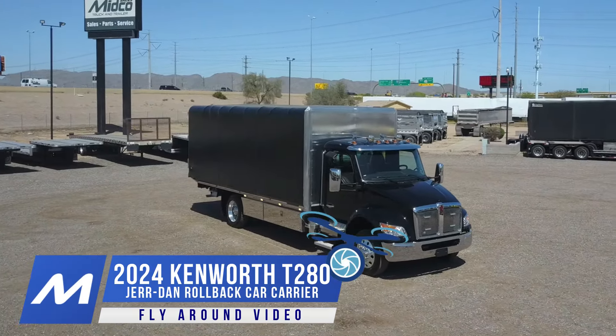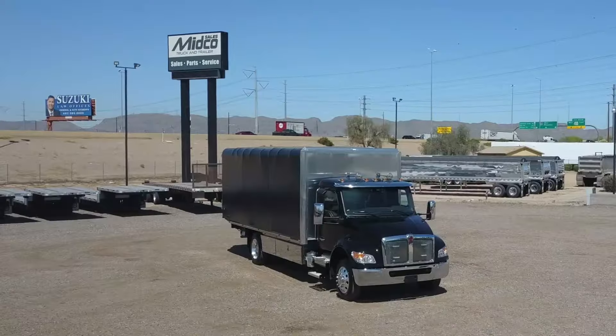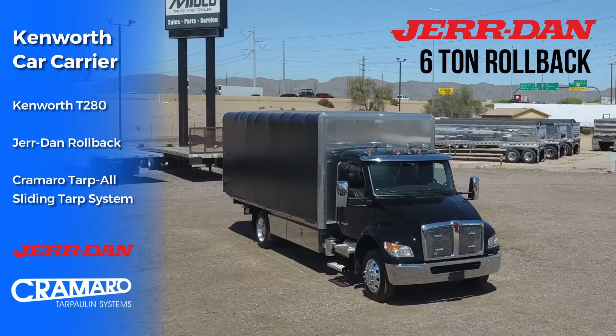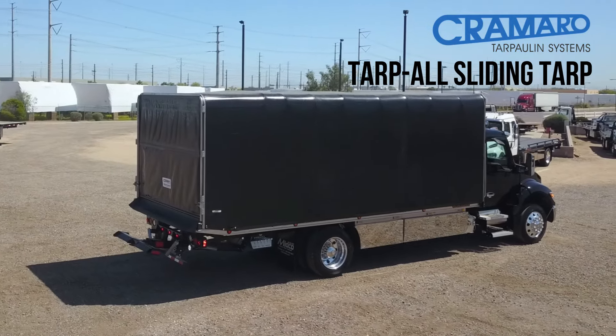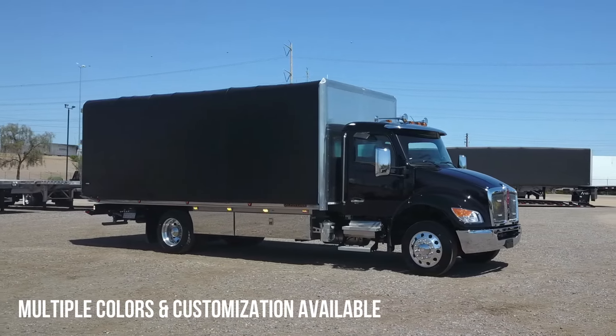This is a Kenworth enclosed car carrier available at Midco Sales in Chandler, Arizona. This truck was custom-built by Midco Sales with a Jourdan rollback tow body and a Cromero sliding tarp system. The tarp is available in several colors and can be customized with logos and graphics.